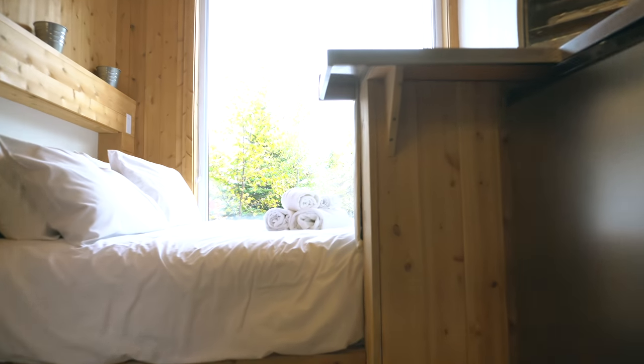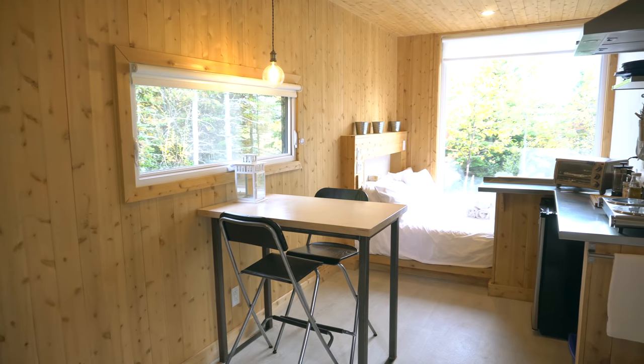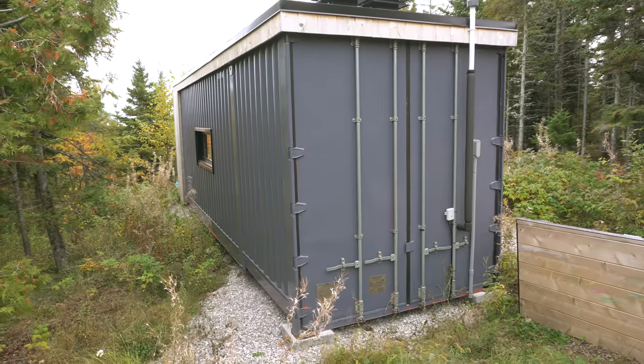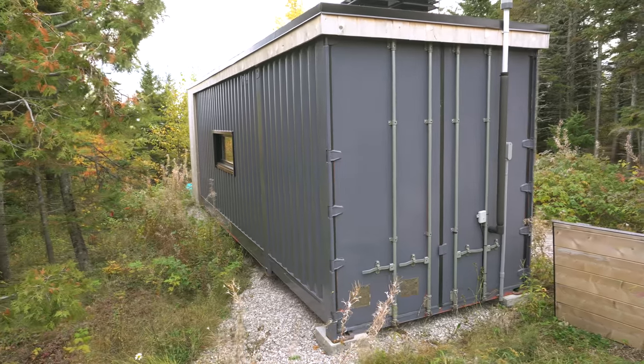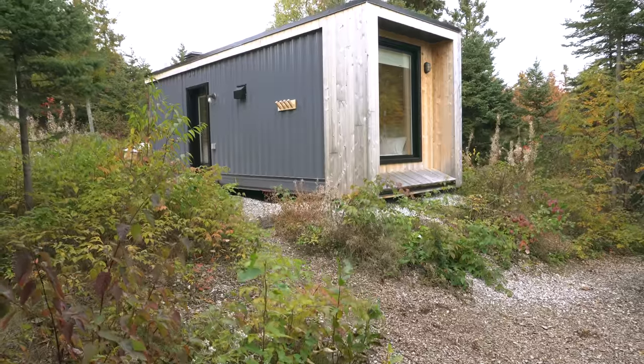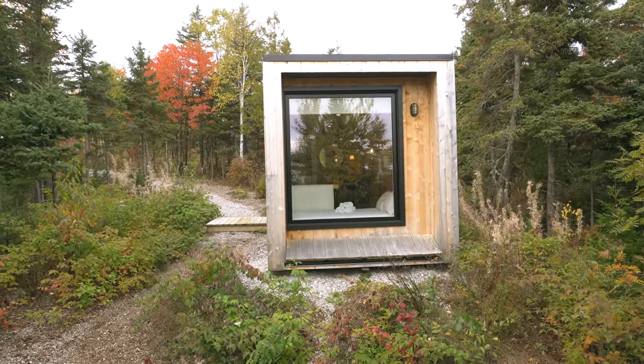I love the design of this container cabin. It's clean and modern, and at the same time with all the wood on the inside it's really cozy and warm. The outside has a bit more of an industrial look, which creates an interesting contrast between nature and the container house. And it still manages to blend in perfectly with the surroundings.